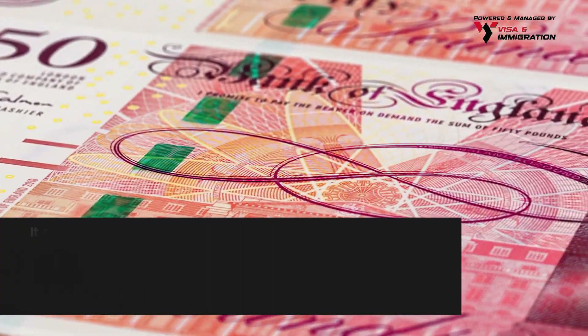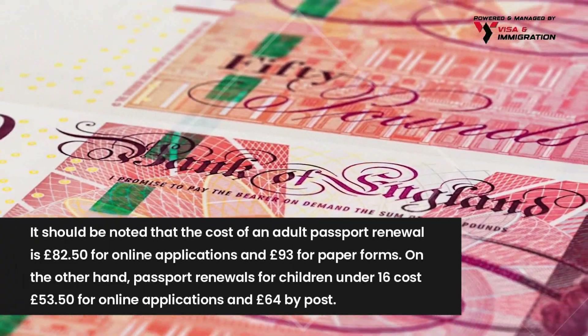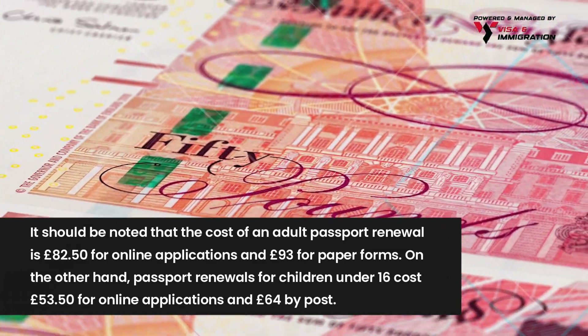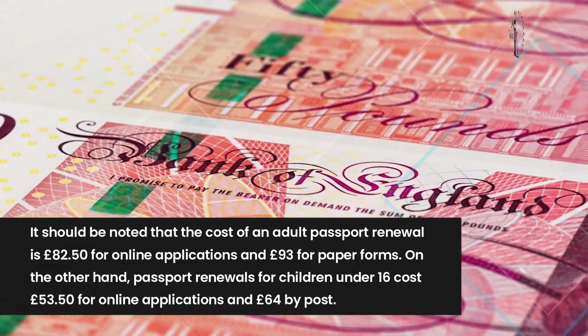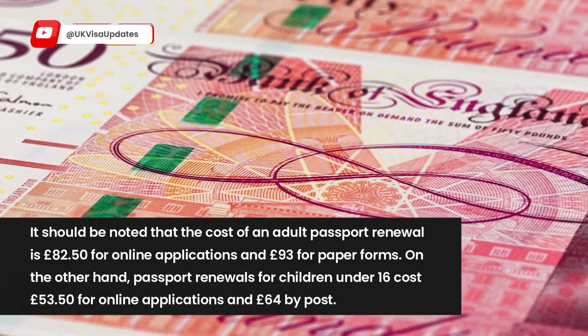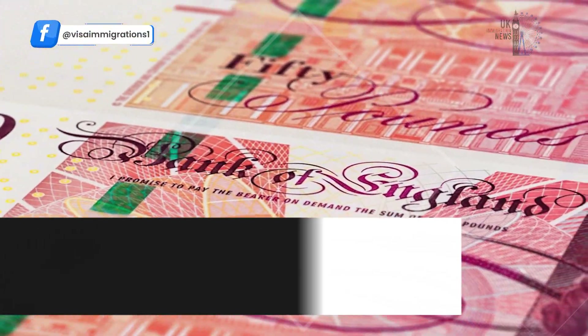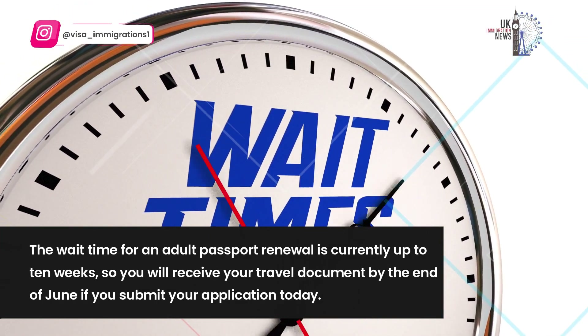The cost of an adult passport renewal is £82.50 for online applications and £93 for paper forms. Passport renewals for children under 16 cost £53.50 for online applications and £64 by post.